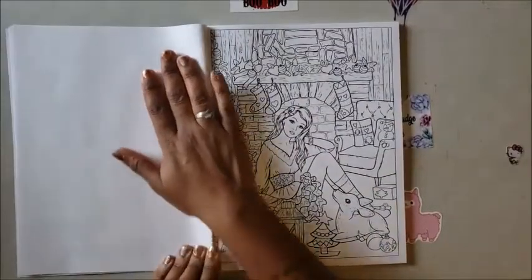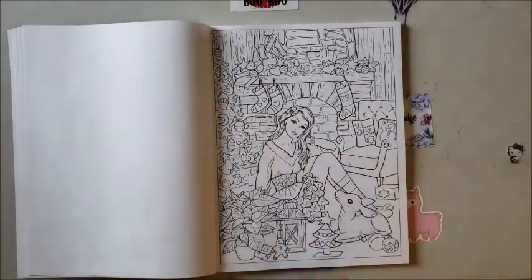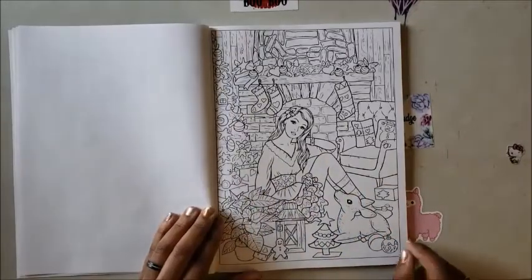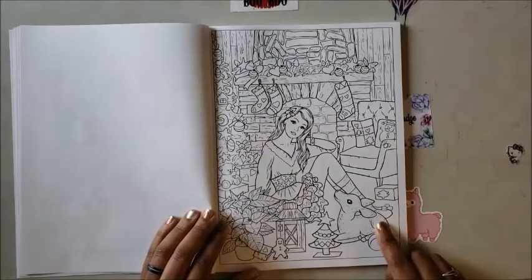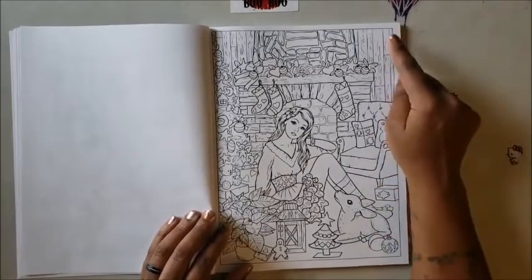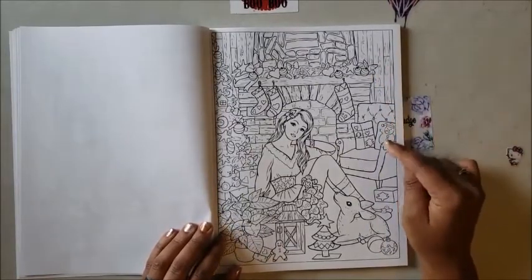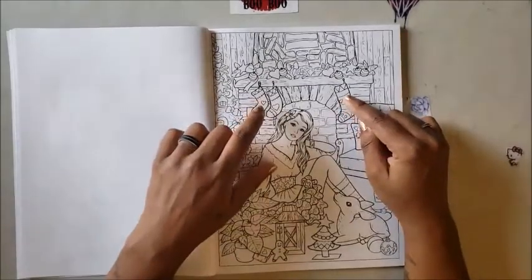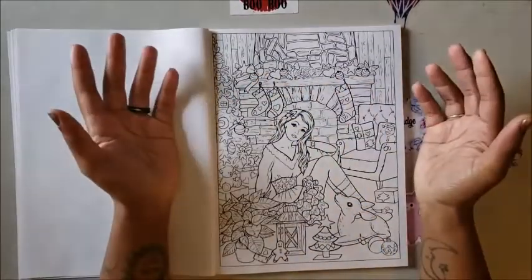Then we have this beautiful young lady sitting next to the fireplace and the Christmas tree. She has some poinsettias and there's a baby deer in her house — she might want to check that out. She's in a wooden house with wood plank walls, a seat with holiday pillows, stockings hung with care, and Christmas decorations on top of the mantle.